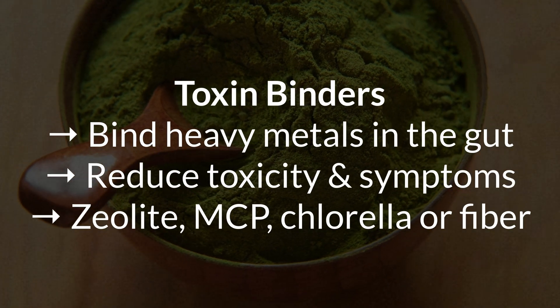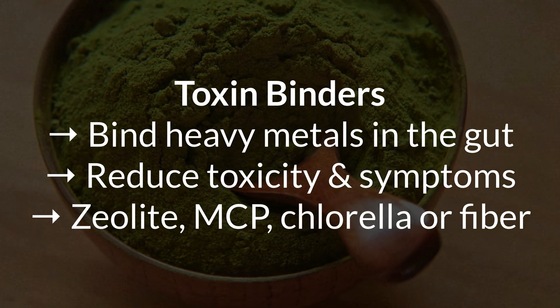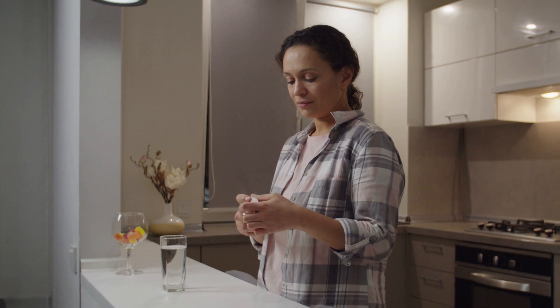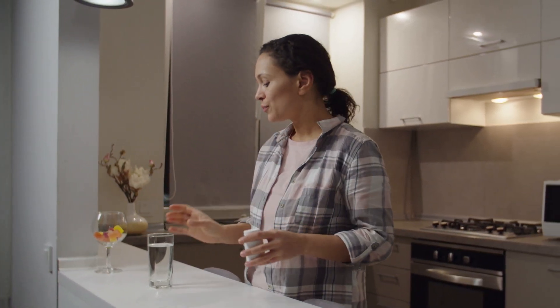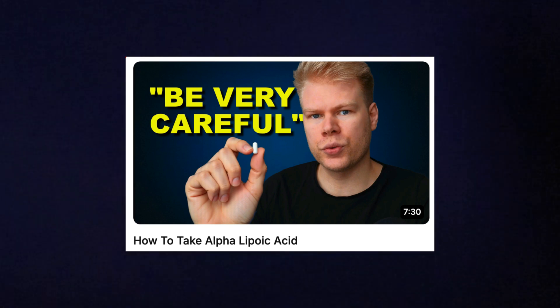Steps five and six are optional. First, you can think about gentle binders. Once you start freeing up lead from tissues, you want something in your gut to catch it and carry it out safely. Binders stay in your intestines and latch onto metals so they don't get reabsorbed. Some options are zeolite, modified citrus pectin, chlorella, or just a lot of fiber from vegetables. Basically, a binder mops up what your liver dumps into your bile to prevent reabsorption. Then lastly, after you've done all these steps and your body is clearly handling detox well, you can think about introducing natural chelators like low-dose alpha-lipoic acid, which will directly pull metals out of your cells. Be careful though, as many people still get side effects from it — I cover this in a separate video, but it can be a good option as a last step.